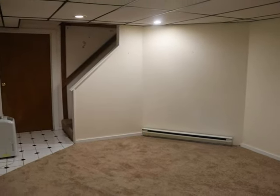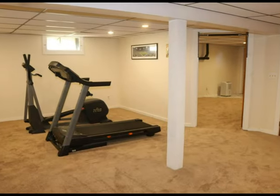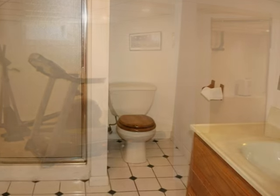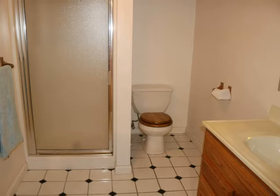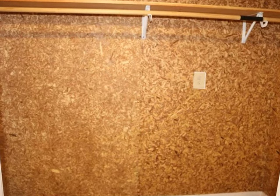Downstairs, the basement is fully finished, organized into two large rooms, and a full bath with shower, closet, and an exhaust plus heat fan. There is also a cedar closet to store woolens.